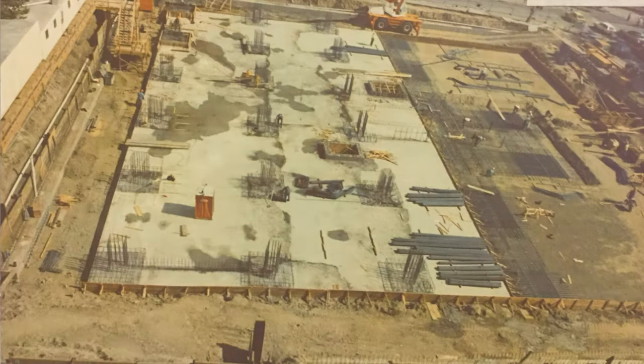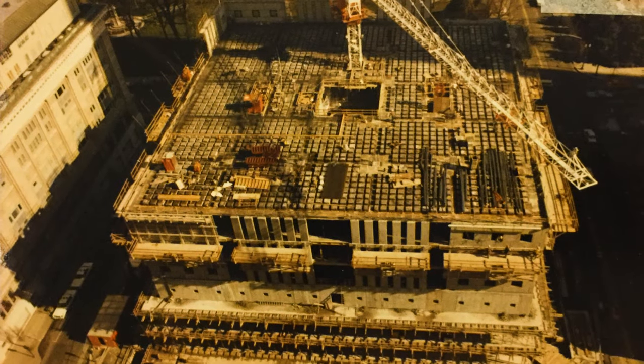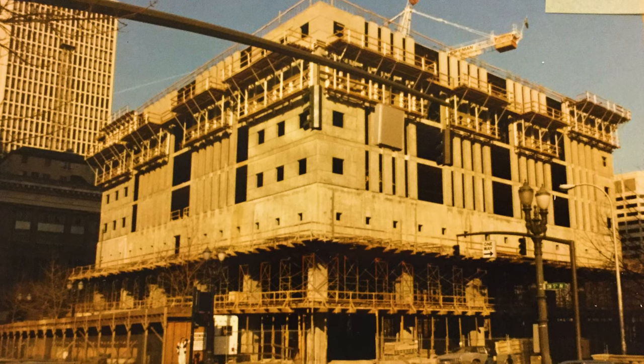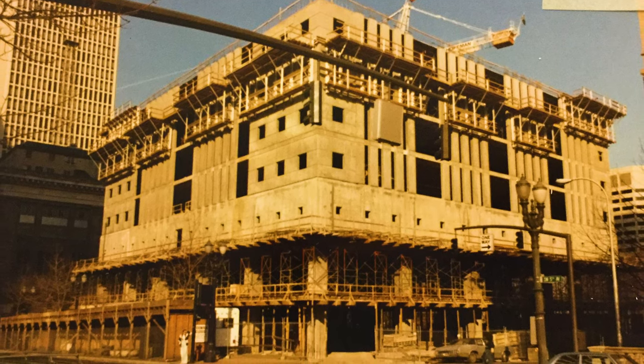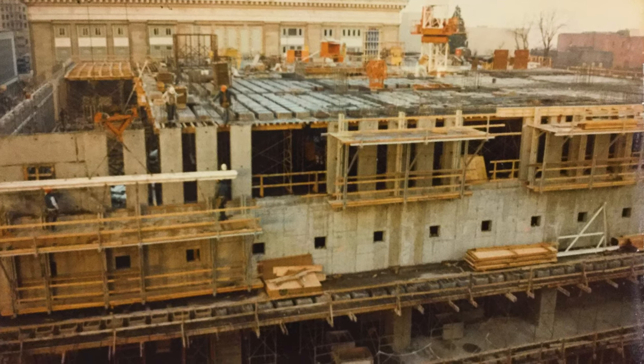The way the Portland Building was originally constructed, it was really put together with budget in mind. There was not a lot of consideration — definitely not as much known then as there is today — about building skin performance and how things function over time.